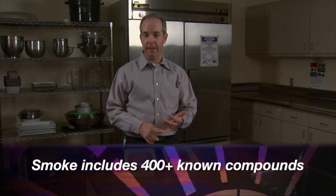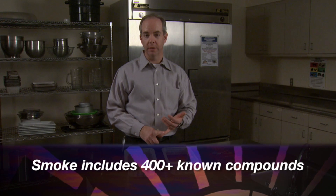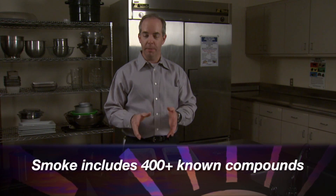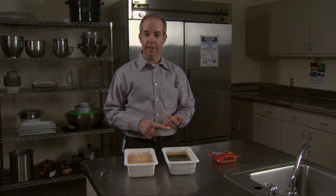Smoke is comprised of at least 400 compounds that we've identified, maybe well over a thousand, but we're only interested in three compounds that impact the meat and the traits we're looking for. Those three compounds are acids, phenols, and carbonyls.